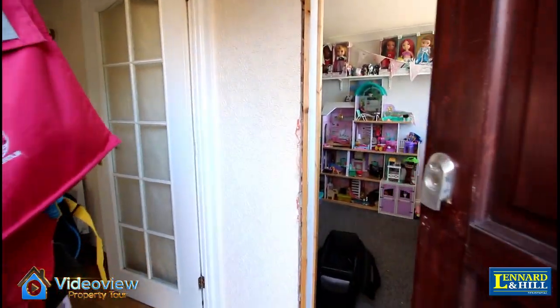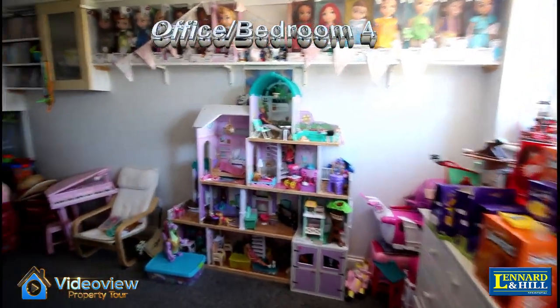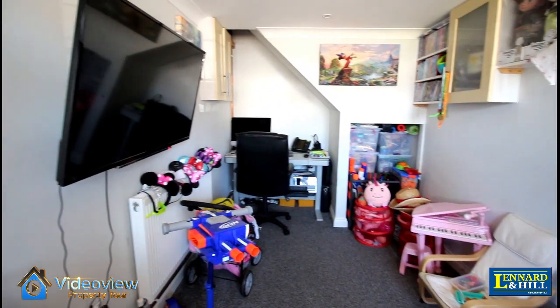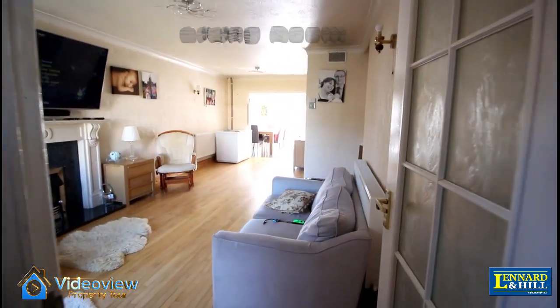There's a small entrance porch with a door to the converted garage, now a games room or bedroom floor, and the living room. The office is a terrific space, definitely useful as a bedroom, an office or a playroom.